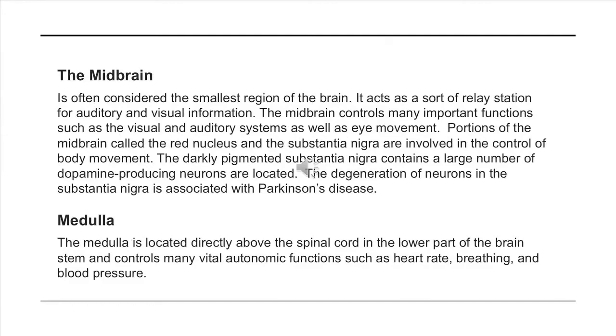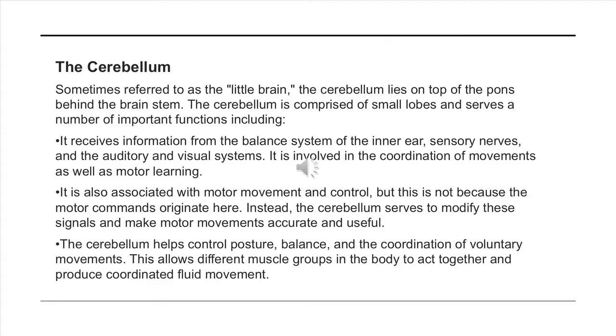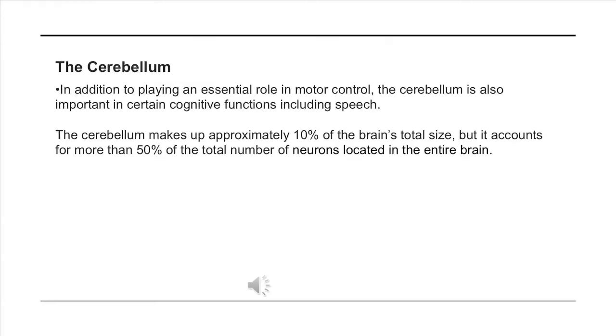The midbrain acts as a relay station for auditory and visual information. The medulla controls many vital automatic functions such as heart rate, breathing, and blood pressure. The pons connects the cerebral cortex to the medulla. The cerebellum receives information from the balance system and is associated with motor movement and control — not because motor commands originate there, but because it modifies signals to make movement accurate and fluid. The cerebellum makes up about 10% of the brain's total size but accounts for more than 50% of the total number of neurons in the entire brain.